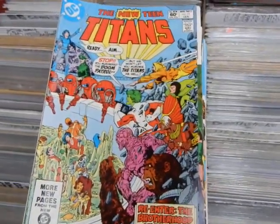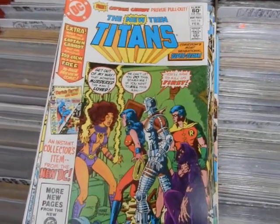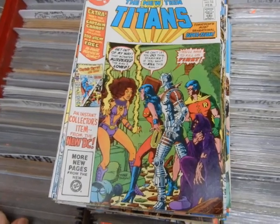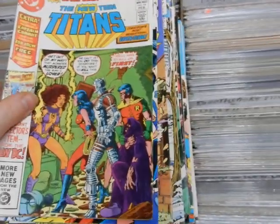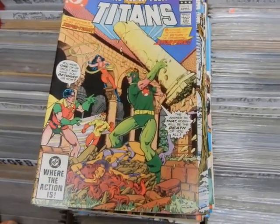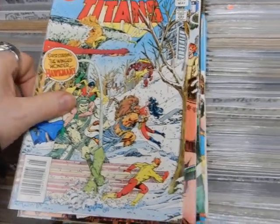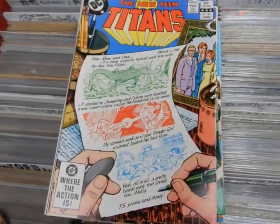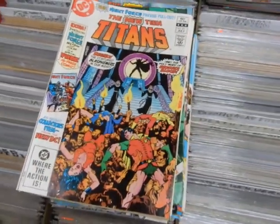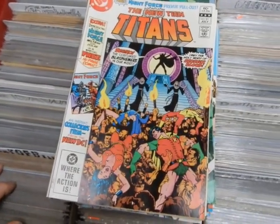We're missing 14. We've got 15, 16 — first appearance of Captain Carrot and the Amazing Zoo Crew. We've got 17, 18, 19 — guest starring Hawkman — 20, 21 — first appearance of Brother Blood — also first appearance of Night Force by Marv Wolfman and Gene Colan.